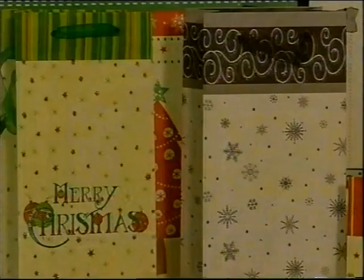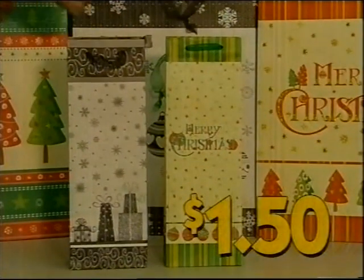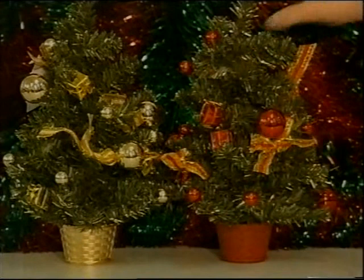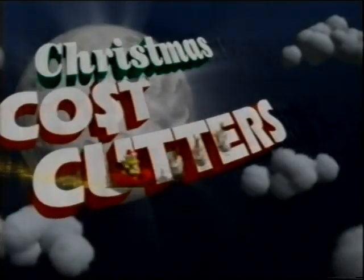Deluxe Christmas gift bags — trendy festive designs. Small, $1. Bottle bags, $1.50. Large, $2. And extra-large, $2.50. Fibre-optic trees — see the cool colour-changing effect — it's a Christmas cost-cutter, $29.99. And decorated tabletop trees, hot price, $4.99. Chicken Feet, your Christmas cost-cutters.